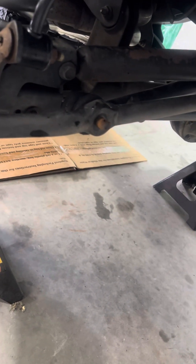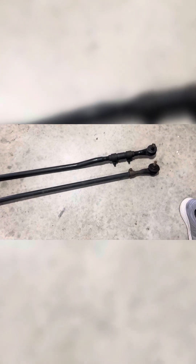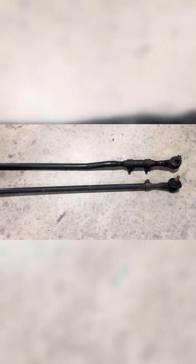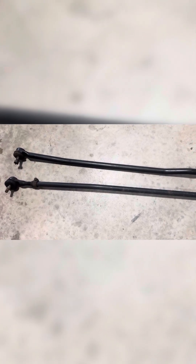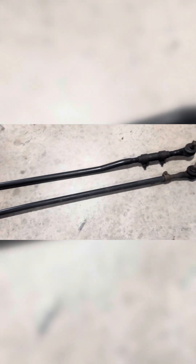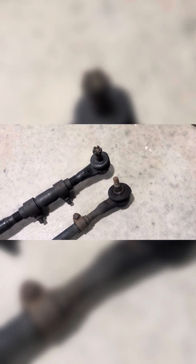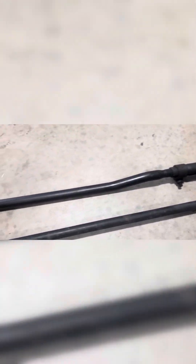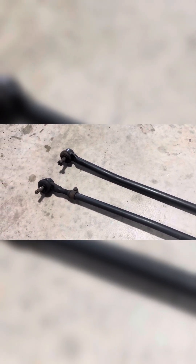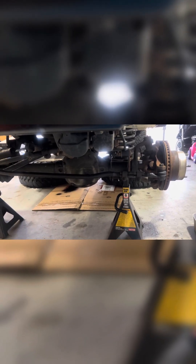Now we'll just go ahead and knock that out. Side by side — you have the ZJ one on top, obviously a lot stouter, it weighs a lot more than the TJ one. The TJ one's ends were pretty messed up, really needed replacing. The ZJ one has much bigger tie rod ends on it too, which is pretty cool. I'm running 35s on this Jeep, so we need all the support in the steering that we can get.